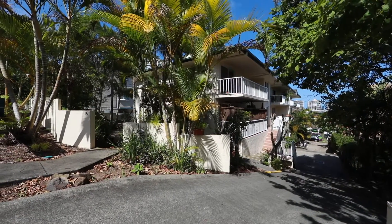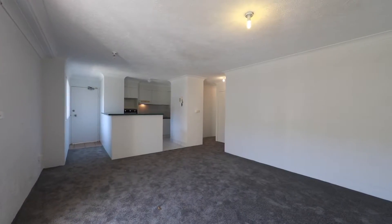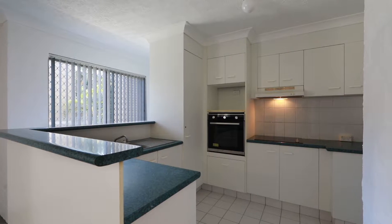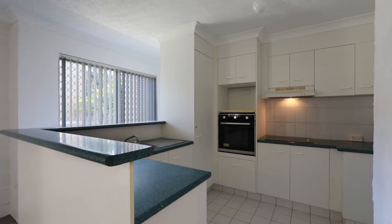Live or invest in the heart of Coolangatta. Only 200 metres from the Coolangatta, Rainbow and Kirra beaches. Walking distance to all shops, host of cafes and amenities.